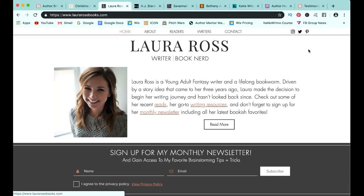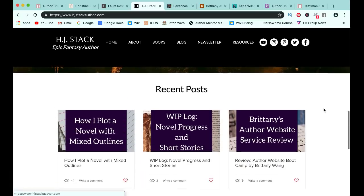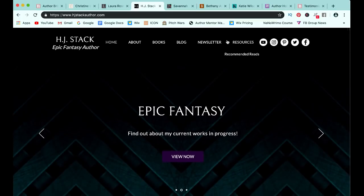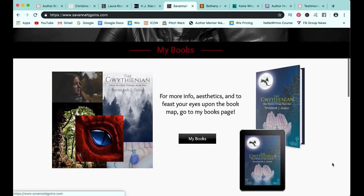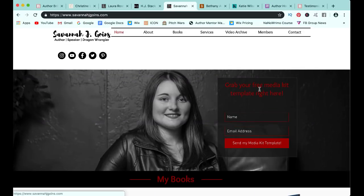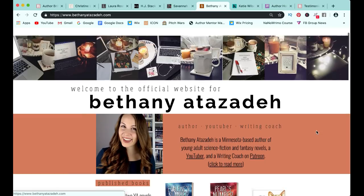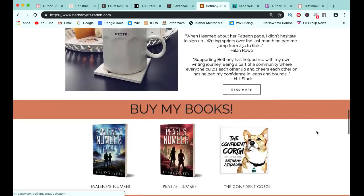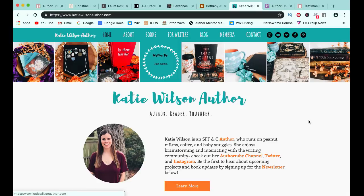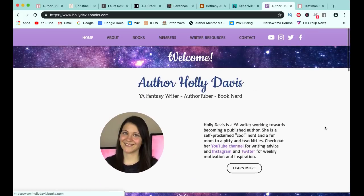If you feel like you and your branding have a little bit more of a darker tone, you could look at websites like H.J. Stack, who has elements of white but a lot of dark with a dark purple theme, which is really fun. Savannah also has more of a darker theme with some white, but she has a lot of black and red and her picture is black and white. The other option is to have big pops of color. Bethany's website has a really great bright orange, and a lot of her books have big pops of color. Katie Wilson went with a very bold teal, which I love so much. And Holly chose images that portray the sky with a bright purple and pink theme, because her book is called The Celestial Code.